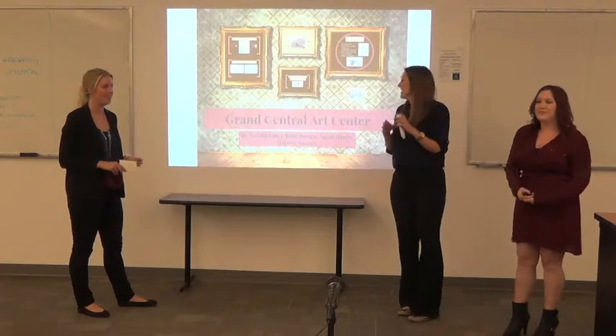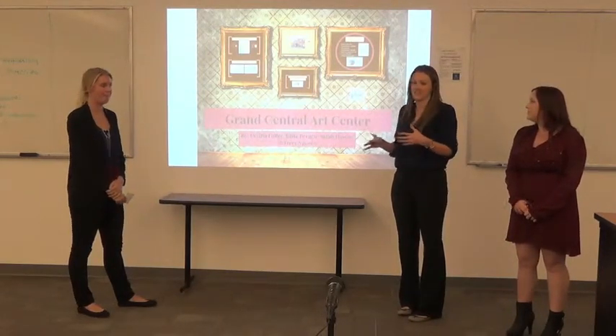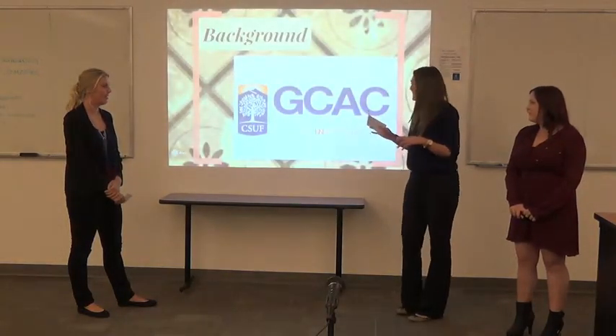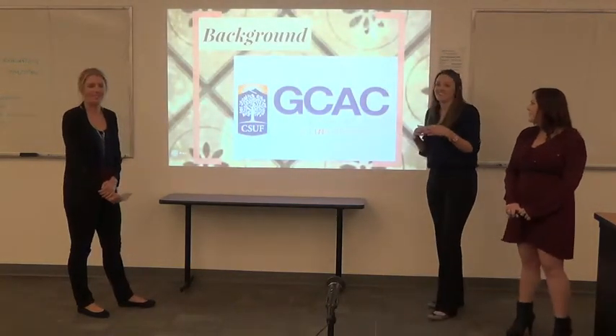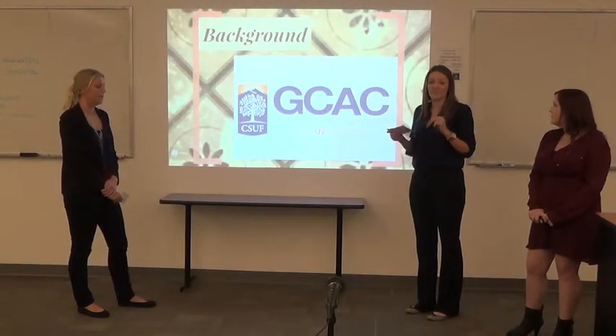We did Grand Central Art Center, and they are a local art center located in downtown Santa Ana. So just a brief background on them. It was founded in 1994 by Don Kribb and CSUF gallery director Mike McGee.